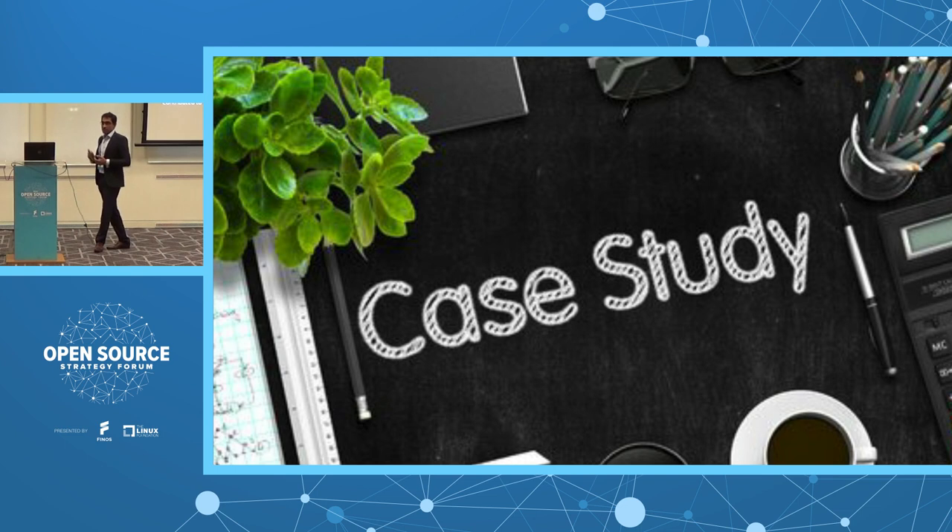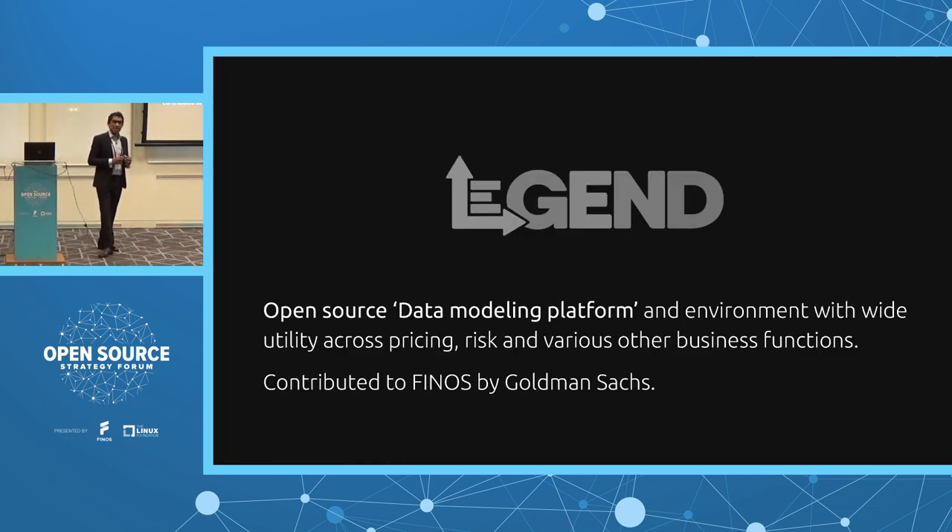For those of you who haven't come across Legend: briefly, Legend is a data management and data tooling platform, an environment widely used in pricing, risk, and other business functions. It was contributed by Goldman Sachs — the team worked internally on that application for seven to eight years and open sourced several components to FINOS. Other financial institutions can now get involved and utilize it too.